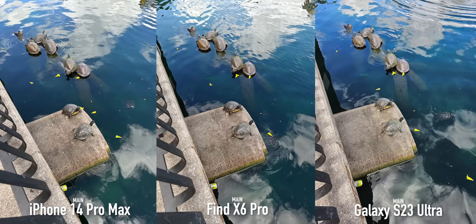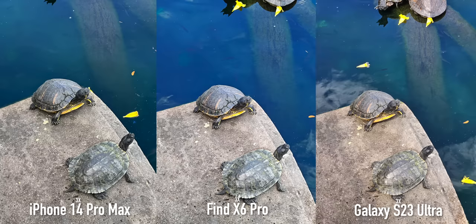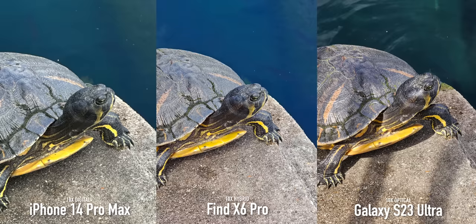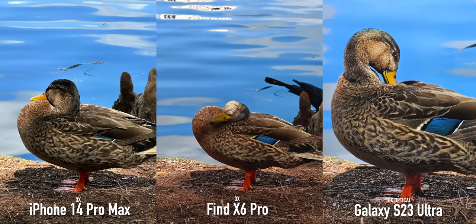We can't talk about zoom without doing a full range test. Here is a shot with the main lens on all three phones, then the 3x lens where the OPPO is oversaturating on the water. Here is the 6x option on the OPPO, which looks great but changes the watercolor — I hope consistency can be optimized with future software updates. And here is the 10x zoom on all three, but you can see the quality difference with the 10x optical zoom on the Galaxy S23 Ultra — it is just so good, it's hard to beat.